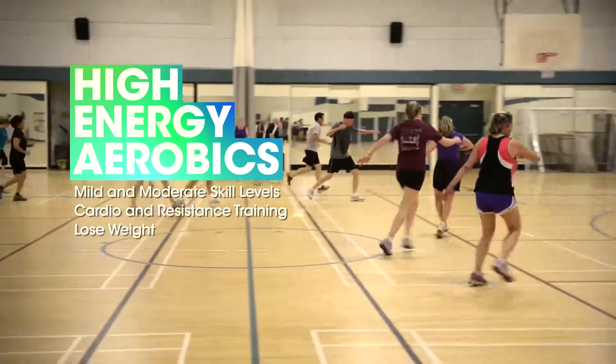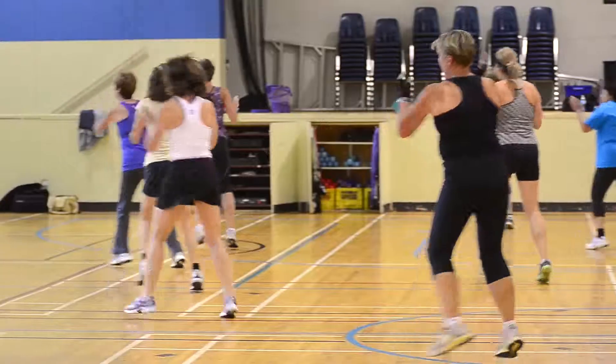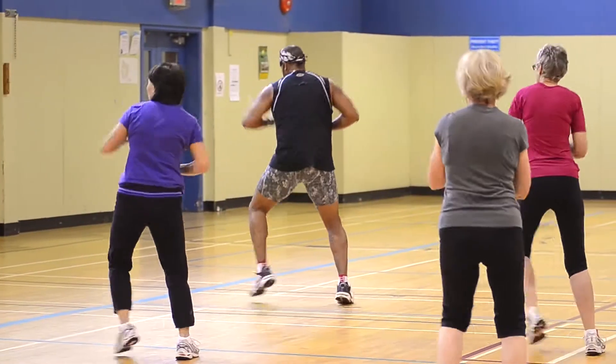High Energy Aerobics is a traditional fitness class for mild and moderate skill levels. It consists of a warm-up, cardio, and resistance training, followed by a cool-down and stretch.